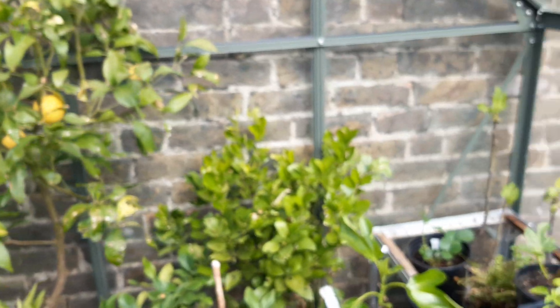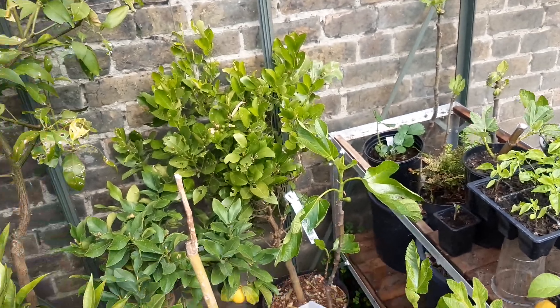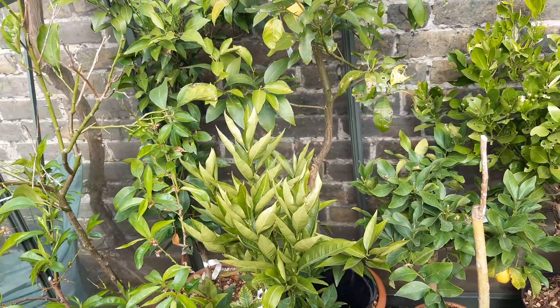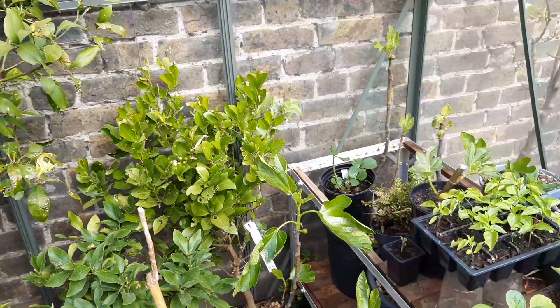So yeah, that's the greenhouse tour. I hope everyone's doing well, and I hope you are much better at growing citrus than I am. Lots of love, lots of peace — I'll speak to you soon.